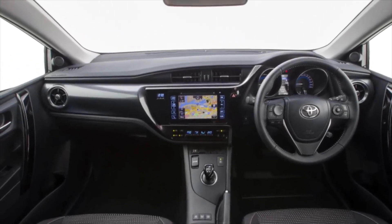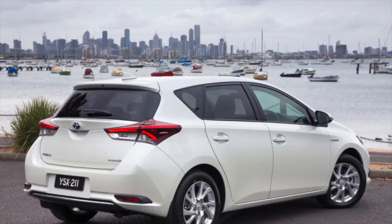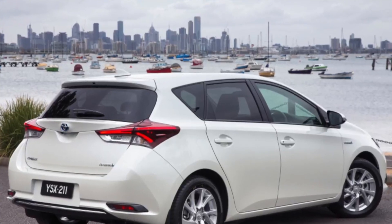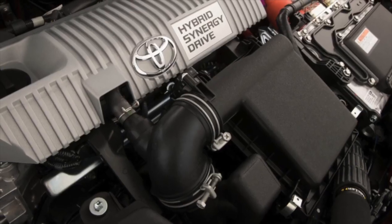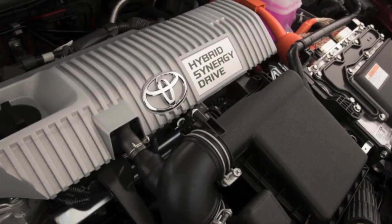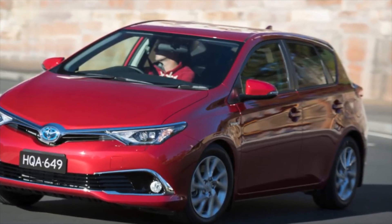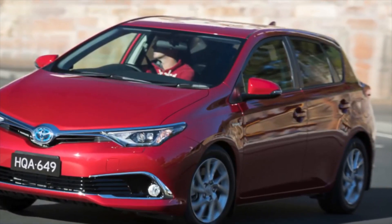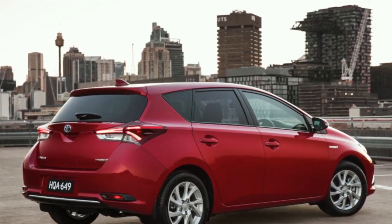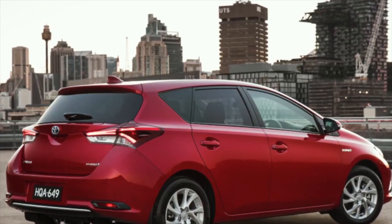For the Toyota Corolla/Auris E180, three gasoline naturally aspirated engines were offered: 1.33 1NR-FE (99 hp), 1.6 1ZR-FE/FAE (122–132 hp) and 1.8 2ZR-FAE (140 hp), and a diesel 1.4 1ND-TV (90 hp). For Toyota Auris II, diesel engines of 1.6 (112 hp) and 2.0 1AD-FTV (124 hp) were additionally available. The model also has a hybrid consisting of a 1.8-liter gasoline unit and an electric motor. All motors are well known to fans of the brand and servicemen from the previous generation.